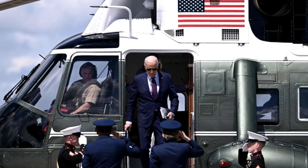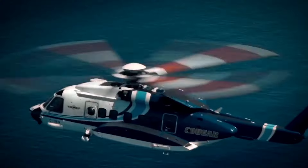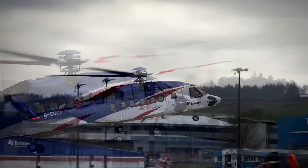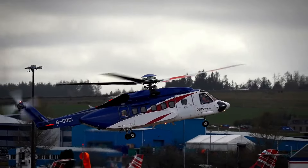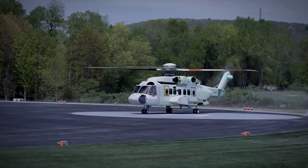Whether you're a high-profile executive, a celebrity, or royalty, the Sikorsky S-92 offers an unrivaled blend of performance, safety, and luxury. It's a helicopter designed to transport you in the utmost style while providing the capabilities to take you almost anywhere.